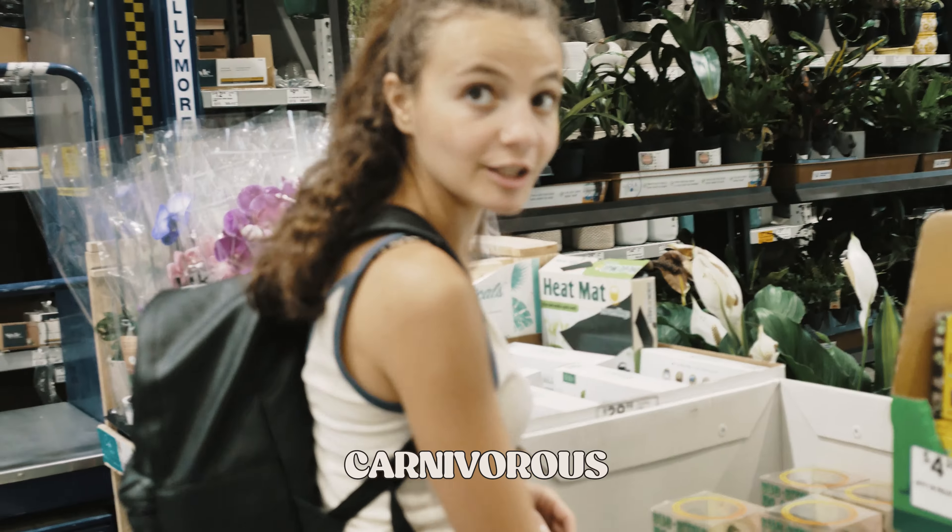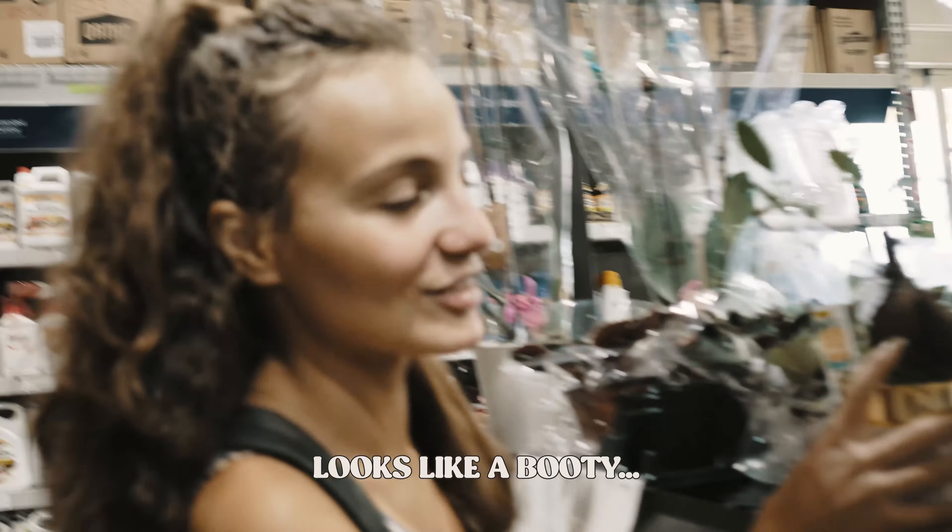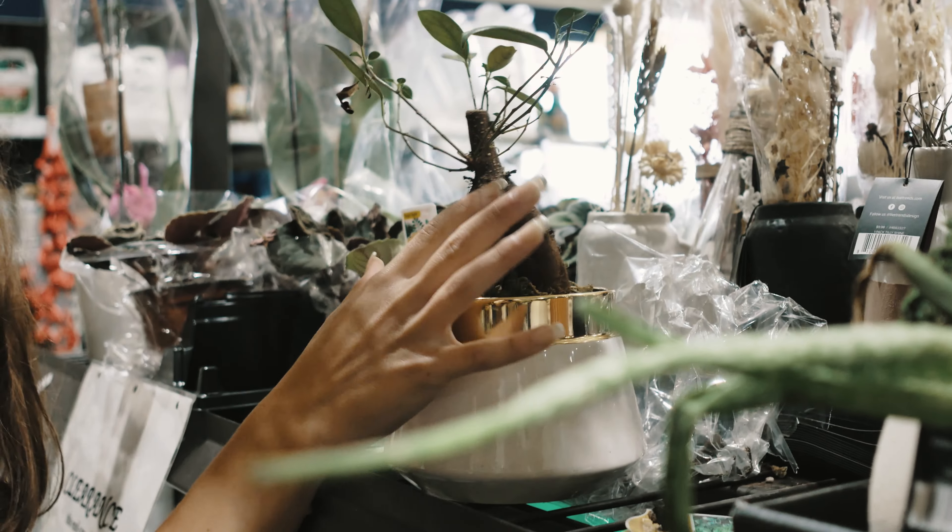Of course we had to take a break in the plant aisle. I got stuff that needs to grow, so I need new soil. Look at this — it's a bug eater. Nippers. Gotta focus. Looks like a bootay. I don't like that.